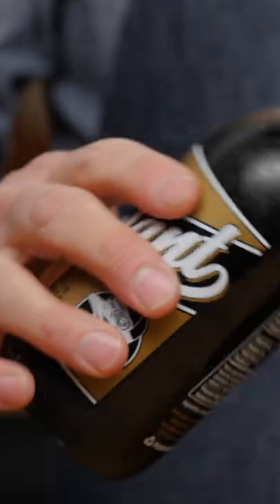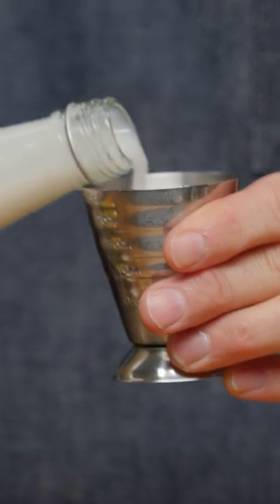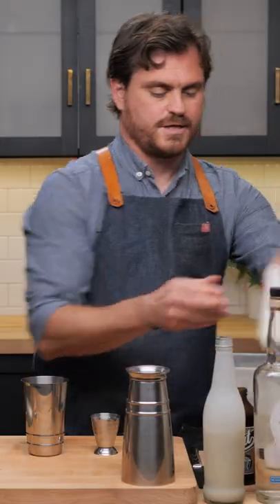Three quarters of an ounce of cold brew coffee, three quarters of an ounce of coconut syrup, two ounces of vodka, and a little dash of cream. Pebble ice.